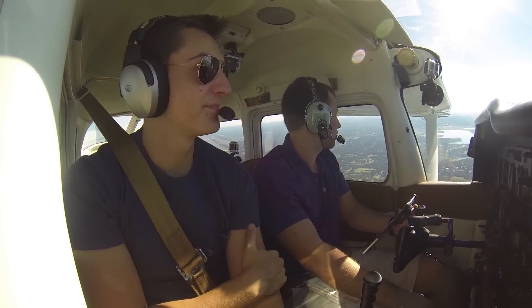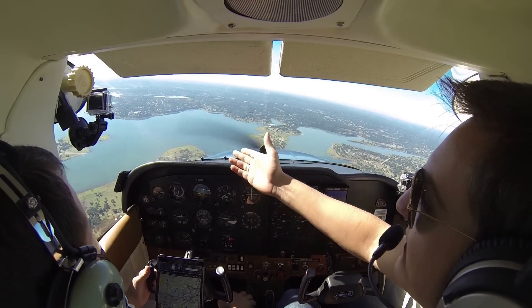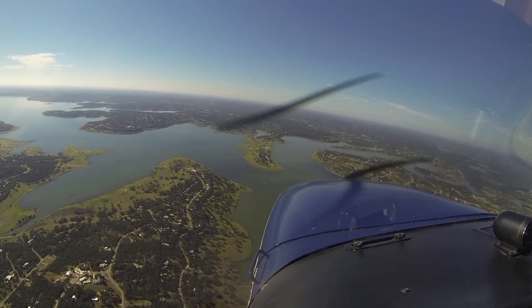Jared and Brandon came into town for the day, and since Jared hadn't flown in a 991 before, we decided to take a quick morning flight in it.